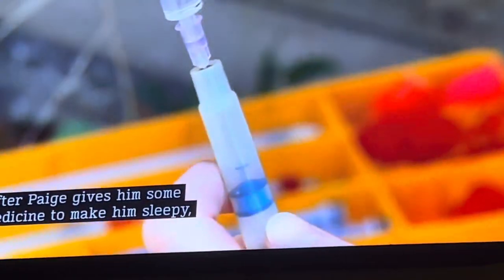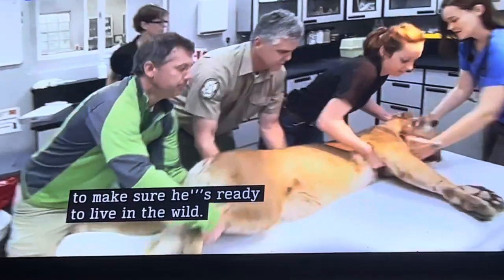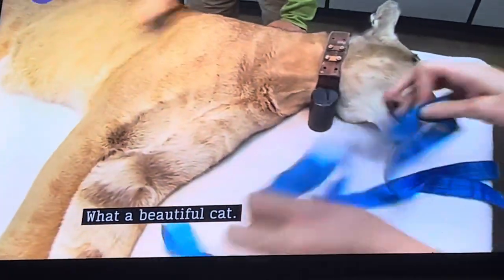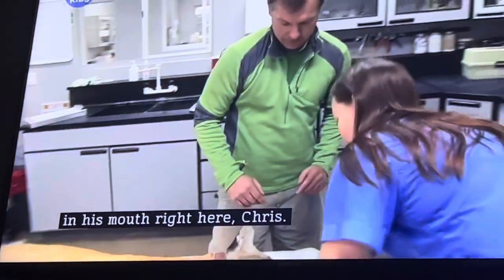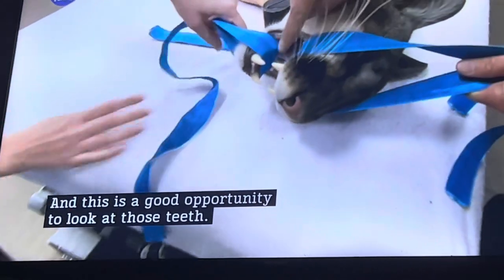After Paige gives him some medicine to make him sleepy, we bring him over to the hospital for the checkup. We'll check his eyes and ears and everything else to make sure he's ready to live in the wild. What a beautiful cat. So we're going to put these straps in his mouth right here, Chris — this helps me get his mouth open, and this is a good opportunity to look at those teeth.